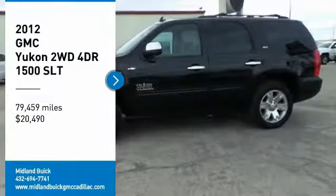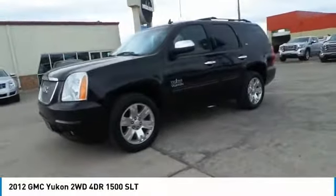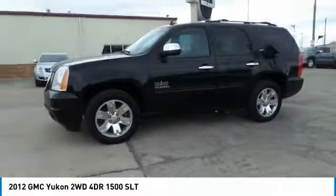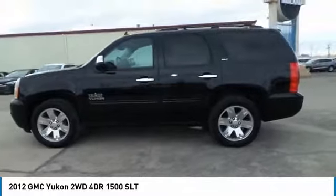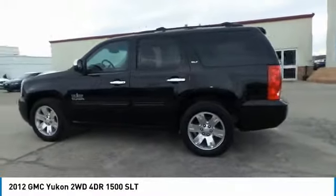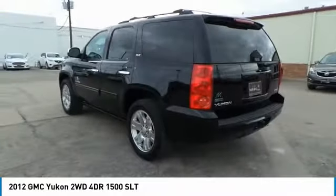Looking for the right vehicle? Check out the 2012 GMC Yukon. Peace of mind comes standard with GMC's 100,000-mile, five-year powertrain warranty and Yukon's five-star frontal crash test rating, boasting a Vortex engine with active fuel management.